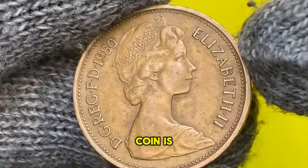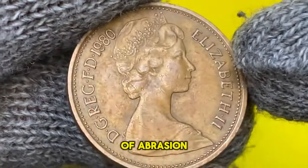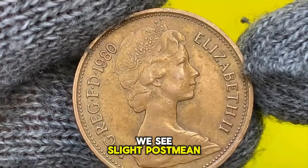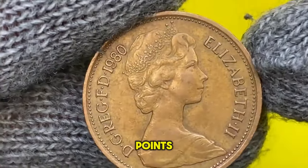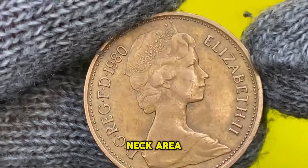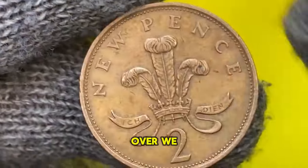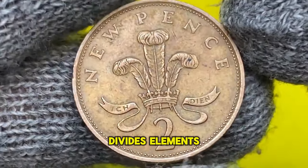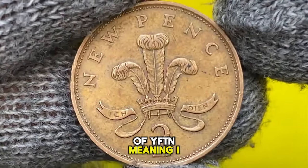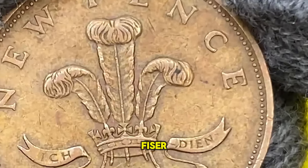The coin is in extremely fine condition with an insignificant amount of abrasions here and there. Device elements are sharp, yet we see slight post-mint softness on the higher points. Surfaces display strong dark patination around the neck area and around the right legends. When we flip it over, we see a trace of mint luster, device elements, and lettering.